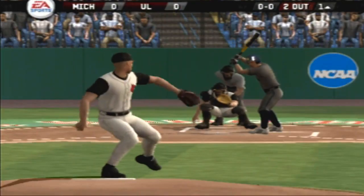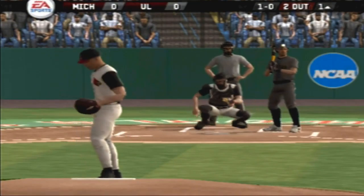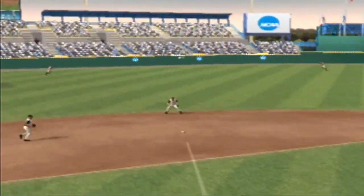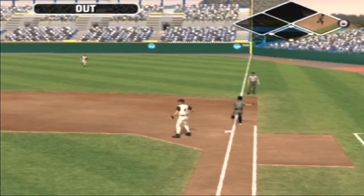Number 30 is up next. Fastball just missed. Hit to short. Throw to first. That's the third out.